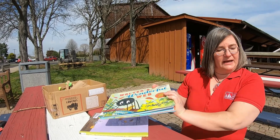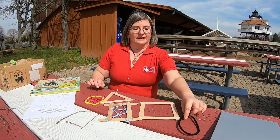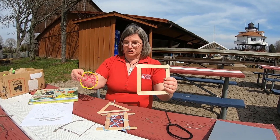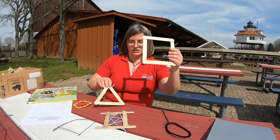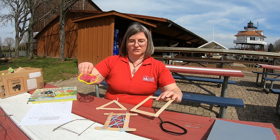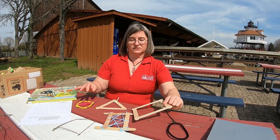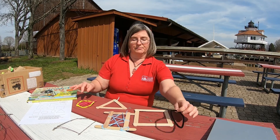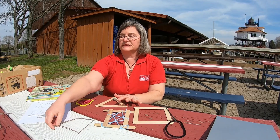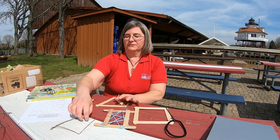Now I do have a craft that you can do that relates to this book, and that is to make shaped webs. I have created several shapes from the square, the triangle, the rectangle, and of course the circle. The materials I'm using today are popsicle sticks or craft sticks, pipe cleaners or chenilles, and yarn. And of course if you don't have those materials, you can always use sticks from your yard.